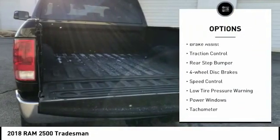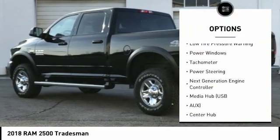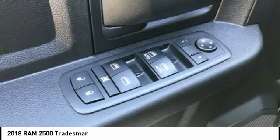Electronic stability control, brake assist, traction control, rear step bumper, four-wheel disc brakes, speed control, low tire pressure warning, power windows, tachometer, power steering.